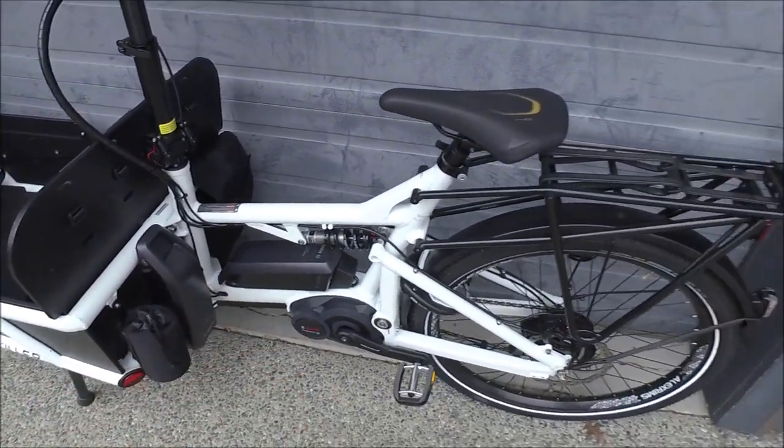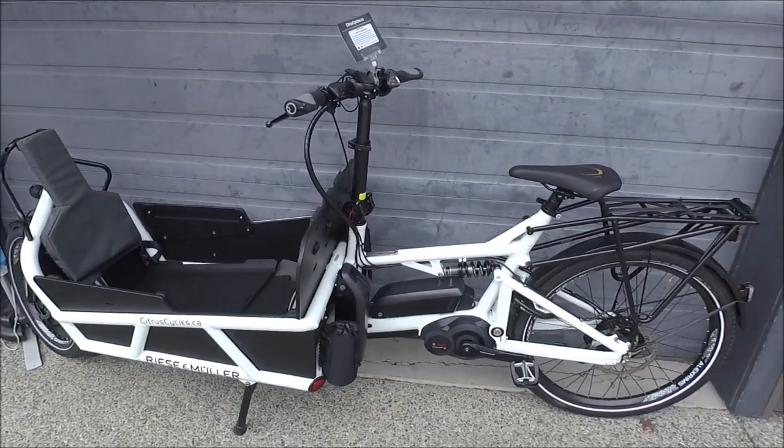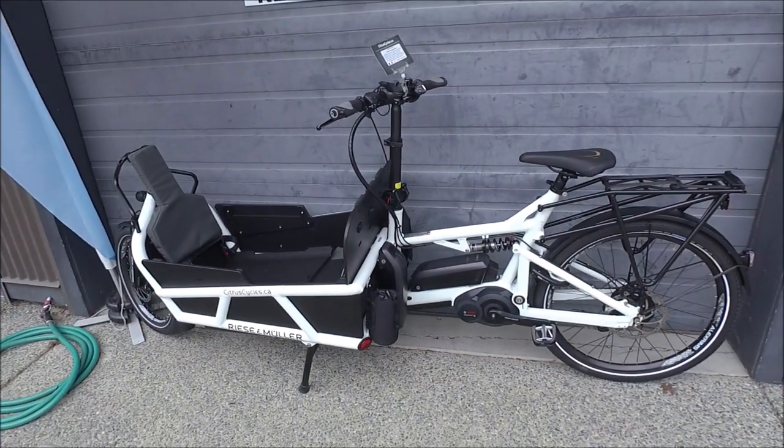It's got dual batteries on there, an optional rack — just so much fun to ride. Lots of room for all of your gear or kids.